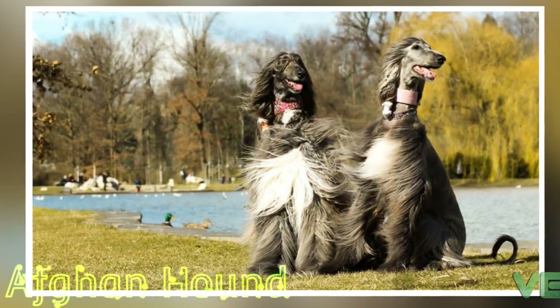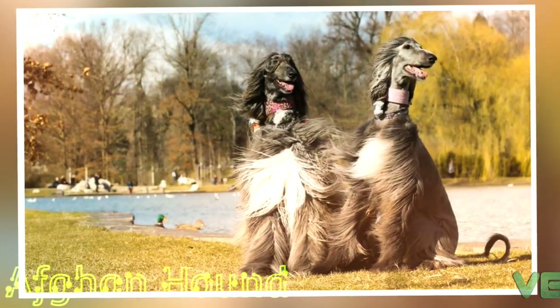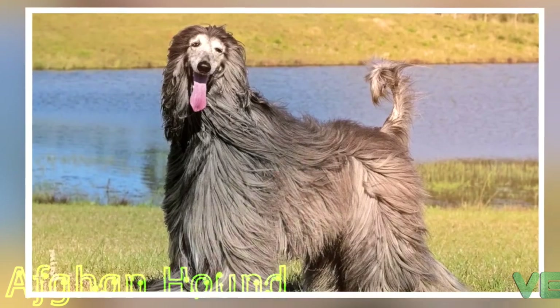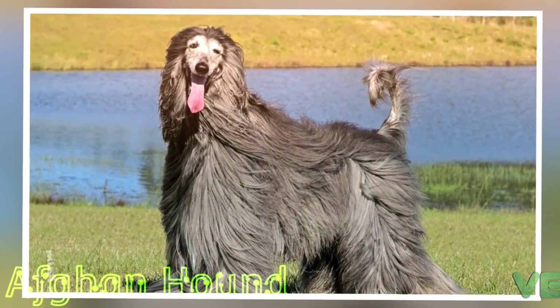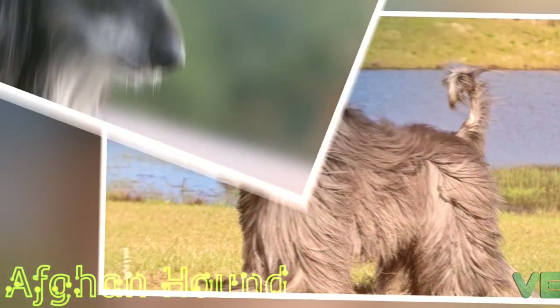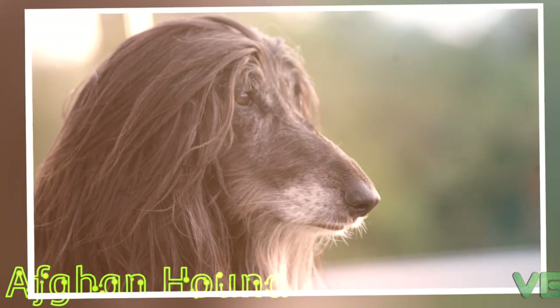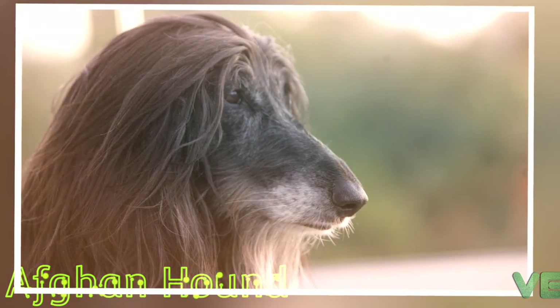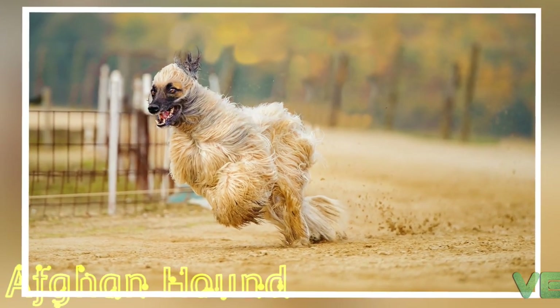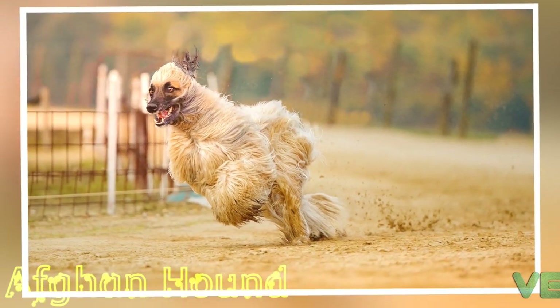Although seldom used today for hunting in Europe and America, where they are popular, Afghan Hounds are frequent participants in lure coursing events and are also popular in the sport of conformation showing. The Afghan Hound has been identified as a basal breed that predates the emergence of the modern breeds in the 19th century. It is most closely related to the Saluki.